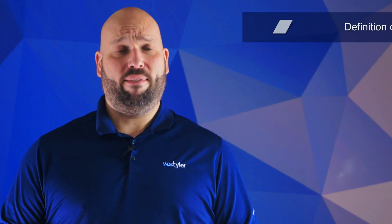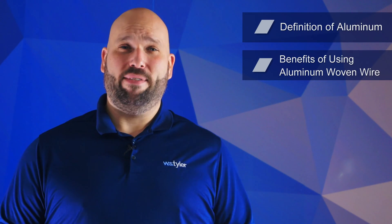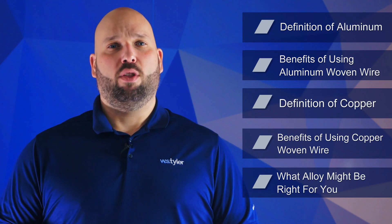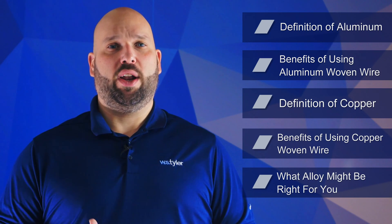So in this video, we'll go over the definition of aluminum, the benefits of using aluminum woven wire, the definition of copper, the benefits of using copper woven wire, and what alloy might be right for the woven wire electromagnetic shielding in your operation.